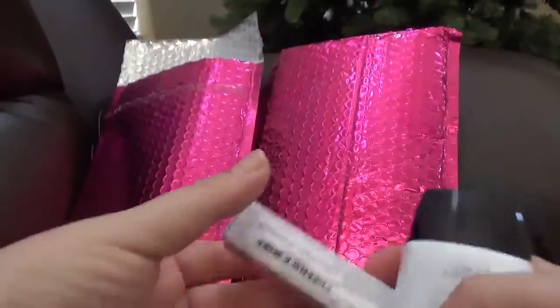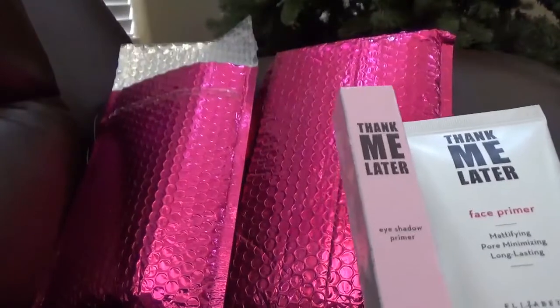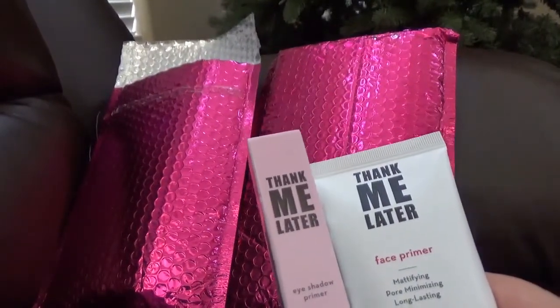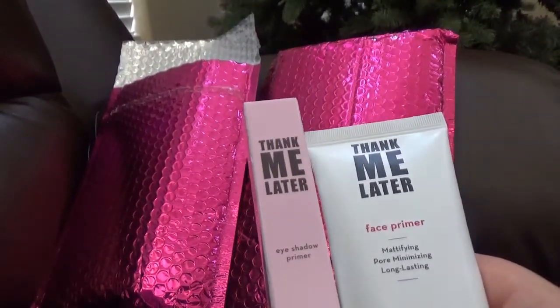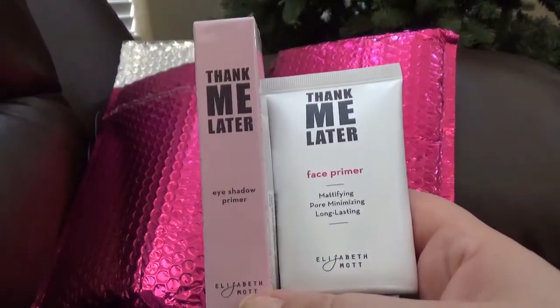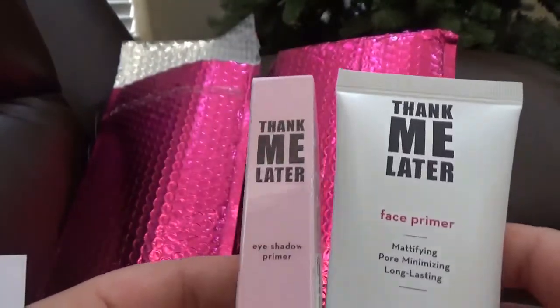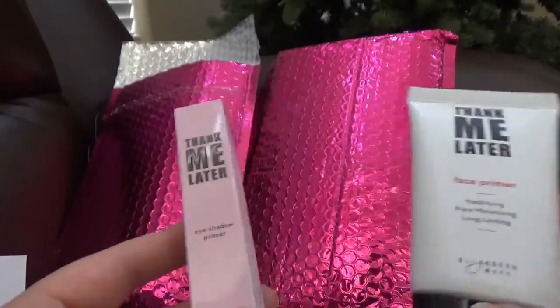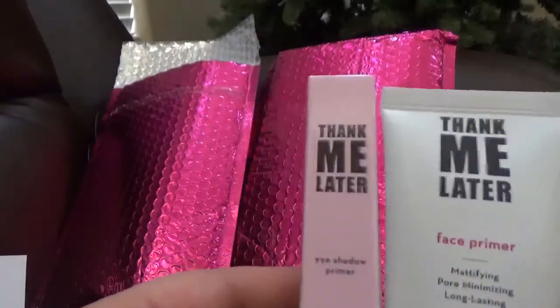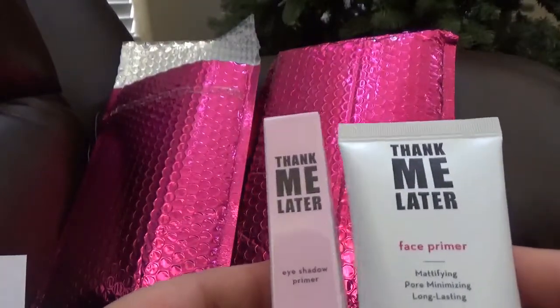The first one — I got the Elizabeth Arden face primer and the eye primer, the two of them. This set with the two products cost $16, and the value of those two is $50, so you save $34, which is 68%. Not bad at all.